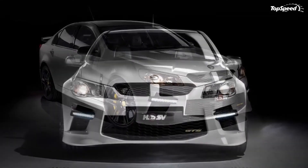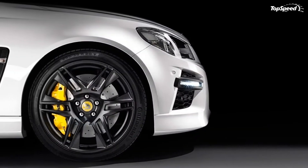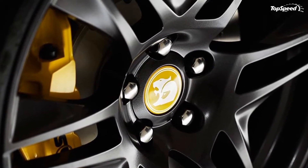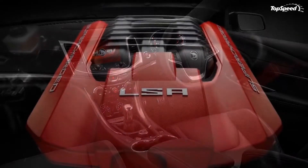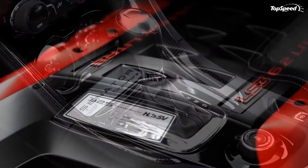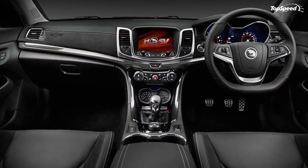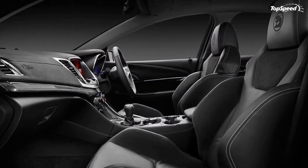The 2013 Holden Special Vehicles Gen-F GTS. Holden Special Vehicles announced today the first details on the Gen-F lineup, which it has dubbed the greatest performance production cars ever built in Australia. The new Gen-F lineup will include five different vehicles: Maloo, Club Sport, Club Sport Tourer, Senator Signature, and the range-topping GTS.